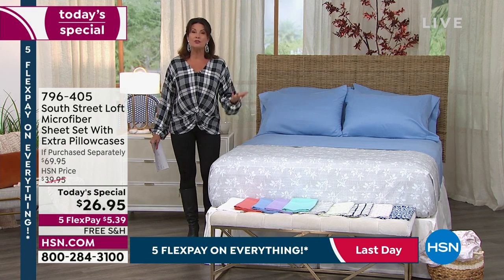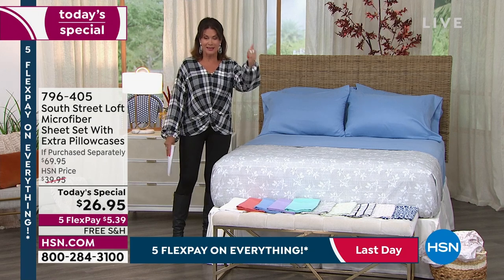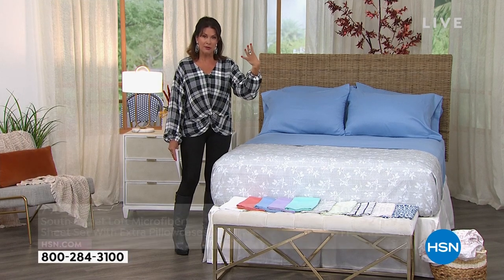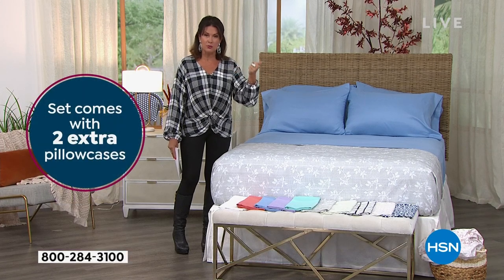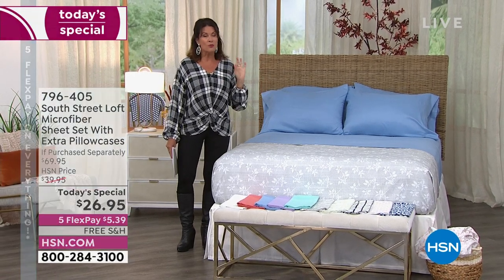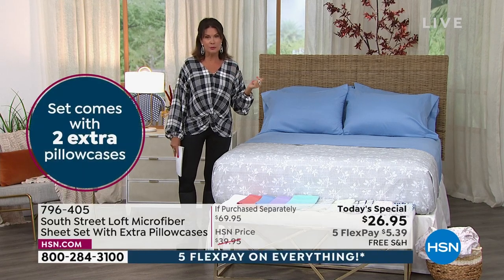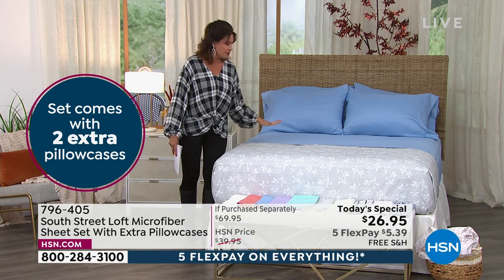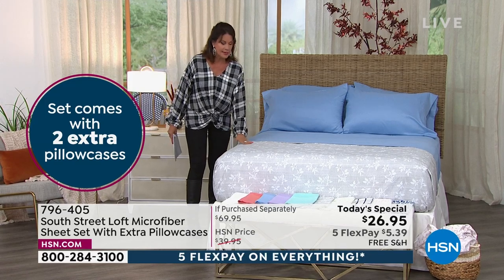On top of the fitted and flat, we're going to give you extra pillowcases — so you get the fitted, the flat, and four pillowcases. Obviously two if you order the twin or twin XL. At this moment we have all colors and all sizes, but at the end of this presentation we're going to start selling out of some of the colors.